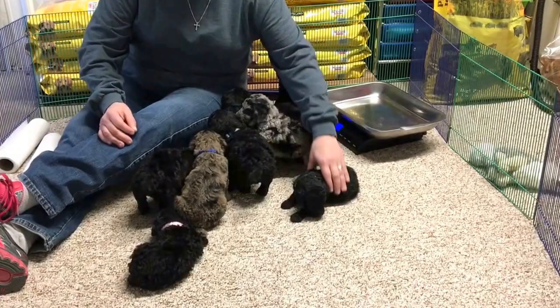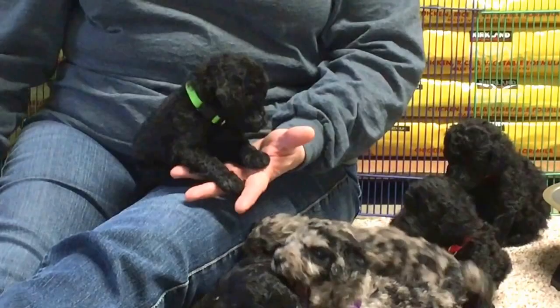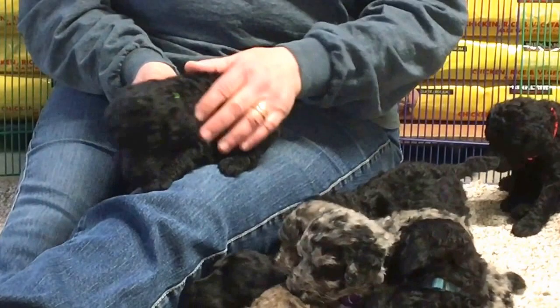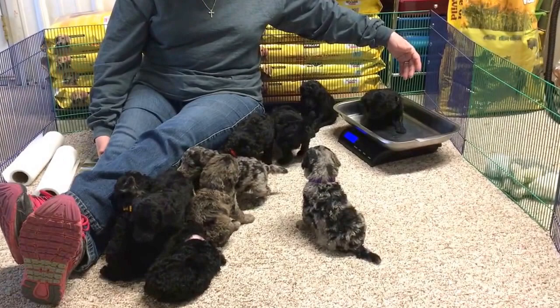Let's see who else we've got male-wise out here. This is a male. This guy has a neon green collar. Microchip number 6504. He's got really nice — they all have nice curly coats coming. He's got a big belly. They were nursing right before they fell asleep a minute ago, and then we pulled them out of their house. So today he weighs 2 pounds, 4.5 ounces.